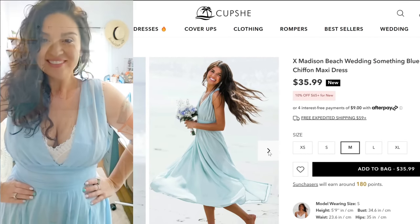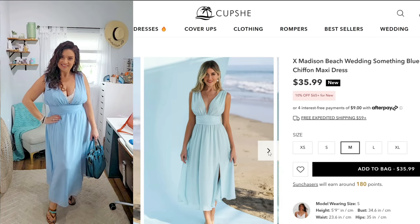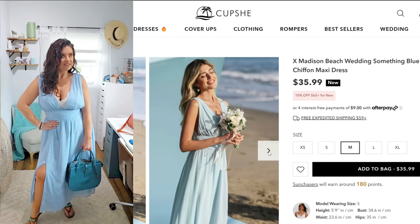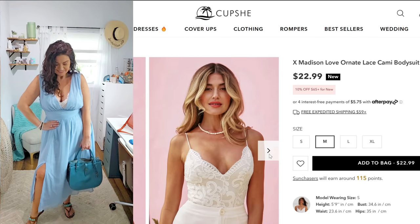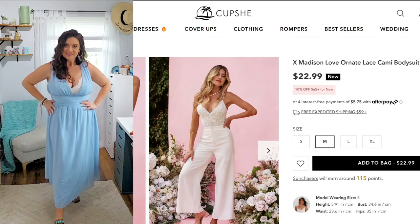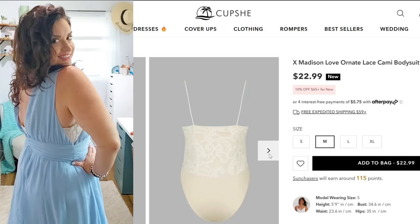Next is the wedding something blue chiffon maxi dress. This gave me all the Marilyn Monroe vibes, from the color to the cut. It was so beautiful — super flowy and fun to put on, with a very comfortable slit. The cami I'm wearing is the Cupshe love ornate bodysuit; it has snaps to really secure it, and it felt so nice underneath these dresses to make it something that somebody with any body figure can work.